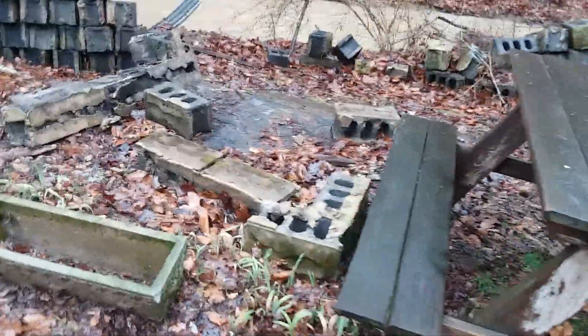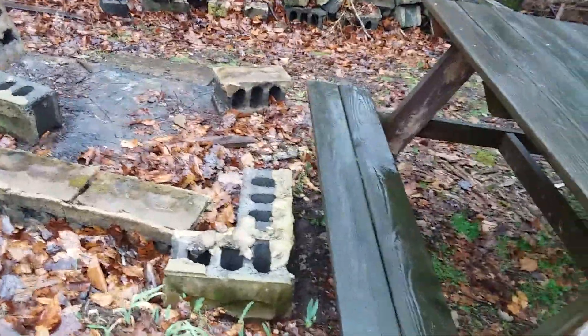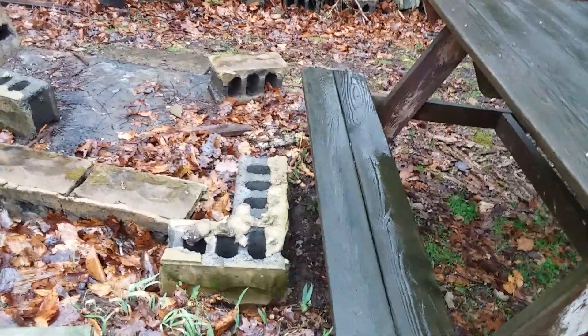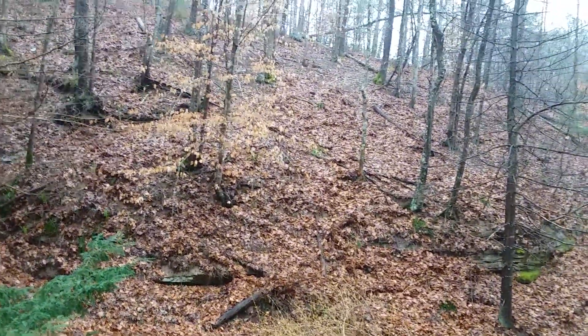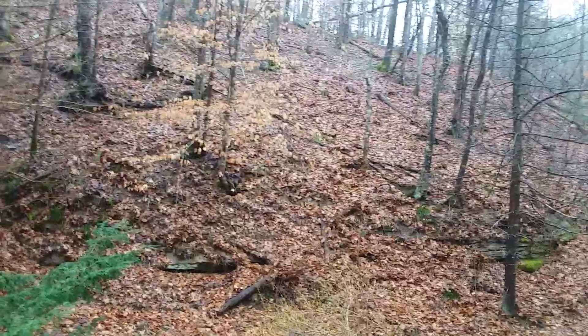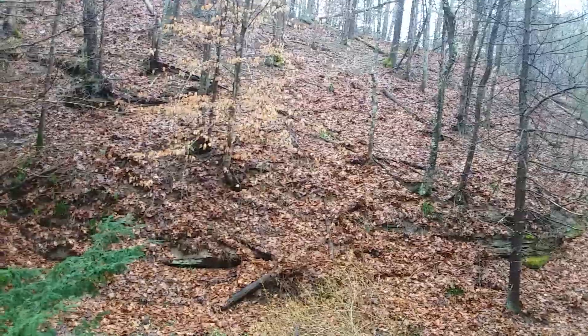Nothing new here yesterday except this block was flipped up and had a chunk on top of it. I don't know how that would have occurred naturally. I did drag this picnic table over here, so maybe I did it.